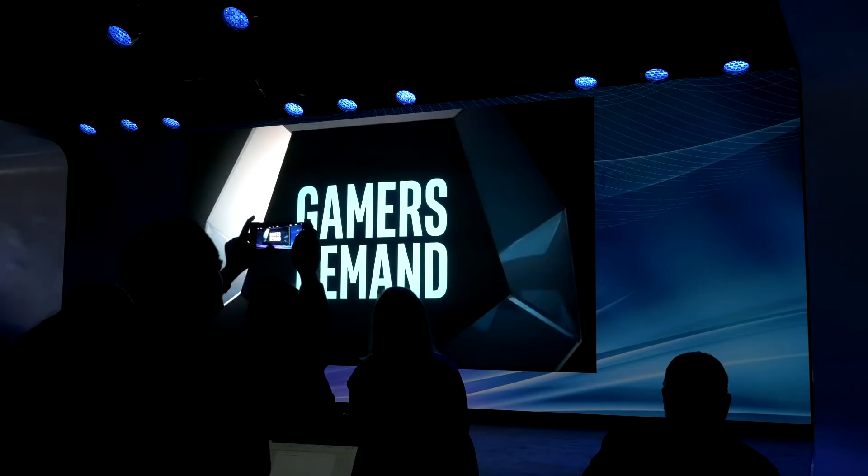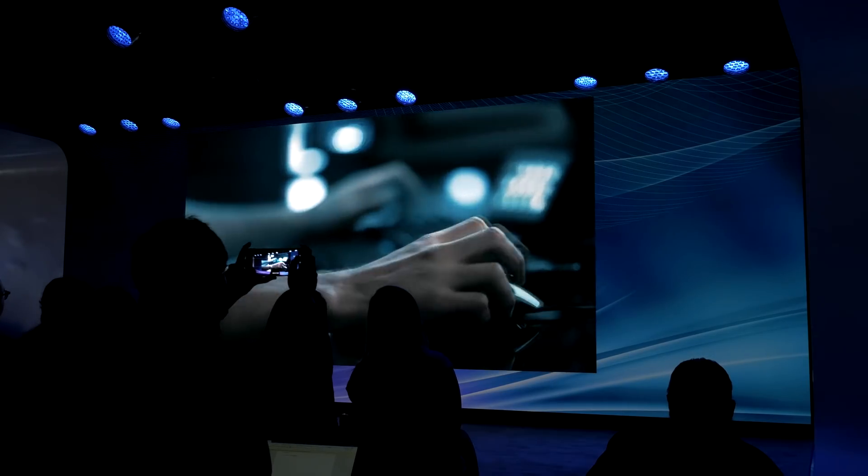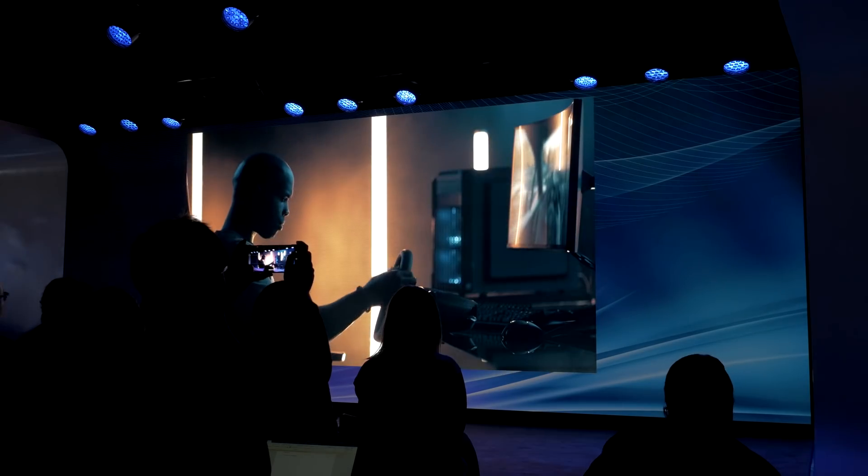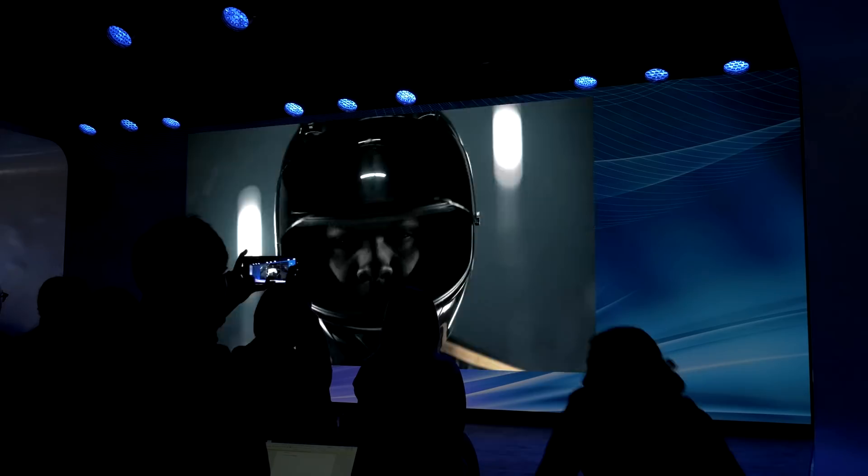Hey, what's up guys? Joker here. I actually just got back home. Today I was at the Intel launch event for their new 9th generation series of processors, hosted at the World Trade Center in New York City. Had a really good time. I always like to go to these things, especially because I get to interact with colleagues. I saw Steve from Gamers Nexus, Paul from Paul's Hardware, Bitwood Kyle, Keith from WCCF Tech, and a bunch of other people. It was nice getting to meet some people I hadn't met before and putting faces to names of people I talk to over email.